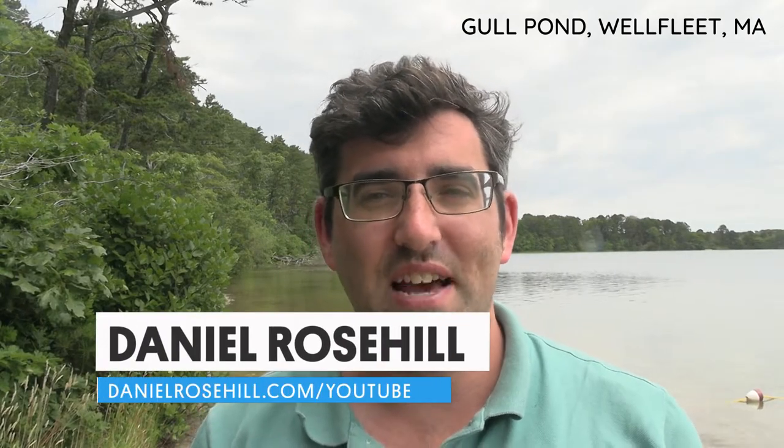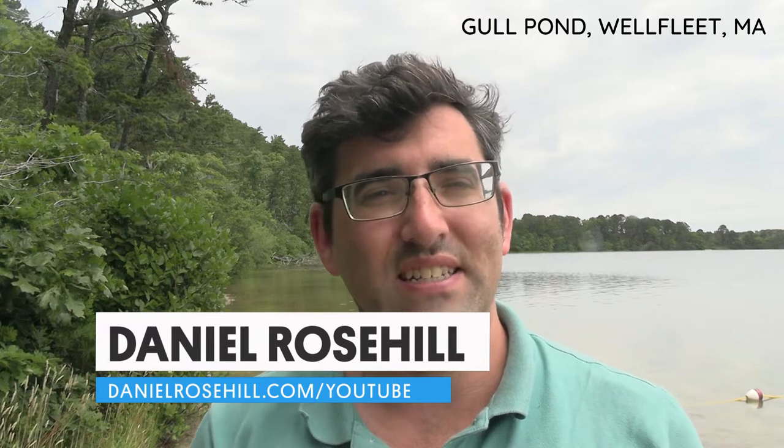Hey guys, welcome back to my YouTube channel. This is Daniel Rosal. I'm here today on the last day of my trip in Wellfleet in Cape Cod, and right behind me here is the beautiful Gull Pond.